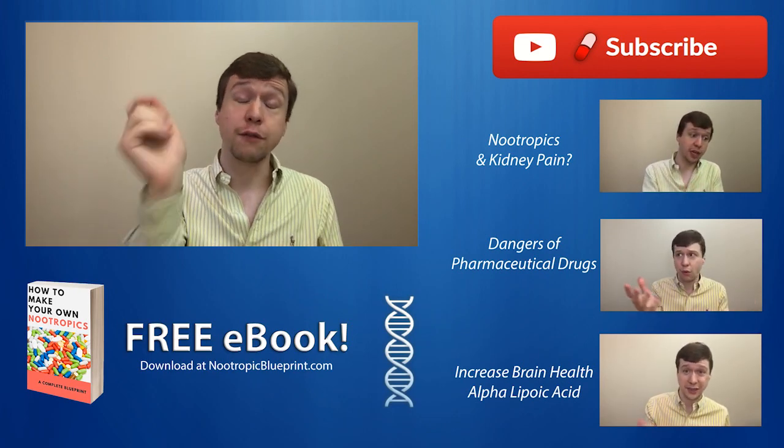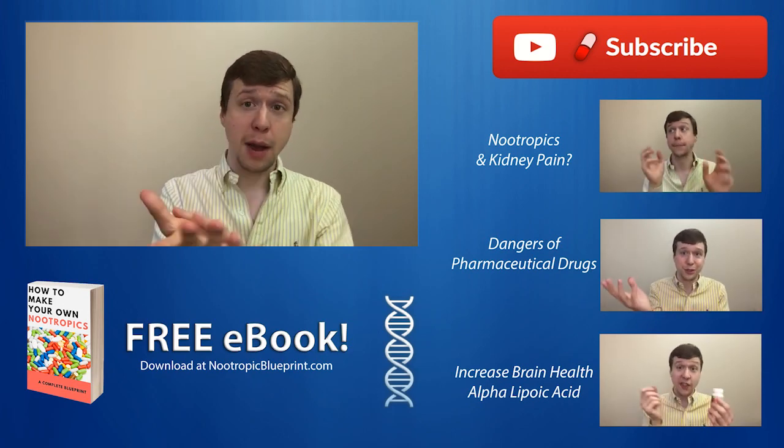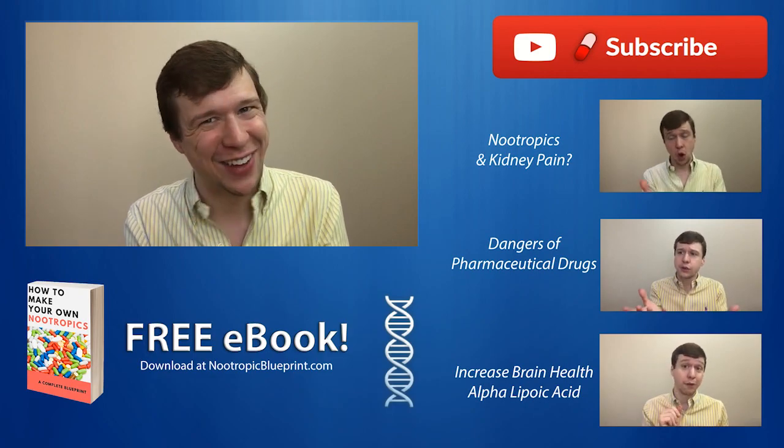That's it for now, guys. Subscribe to this channel if you'd like to see more nootropic videos, videos about cognitive enhancement, and becoming a high performer in your professional life. Take care. Bye.